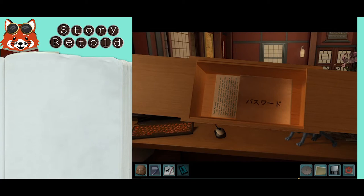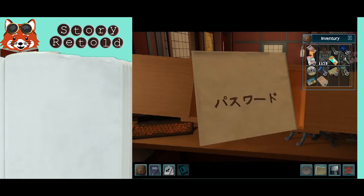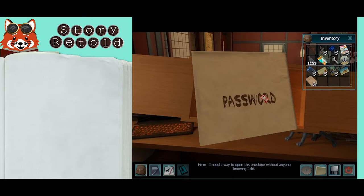Inside the puzzle box at the front desk is a sealed envelope that you can translate to learn that the password to the computer is inside. I need to translate this. I need a way to open this envelope without anyone knowing I did.